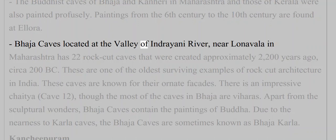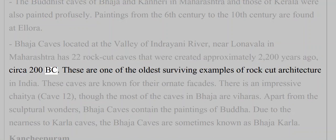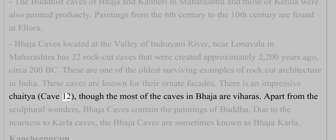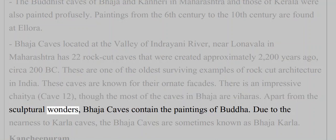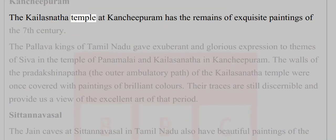Bhaja caves are located in the valley of the Indrayani River near Lonavala in Maharashtra, with 22 rock-cut caves created approximately 2,200 years ago (circa 200 BC). These are among the oldest surviving examples of rock-cut architecture in India, known for their ornate facades. There is an impressive Chaitya cave (cave 12), and though most of the caves in Bhaja are viharas, they also contain paintings of the Buddha. Due to nearness to Karla caves, Bhaja caves are sometimes known as Bhaja-Karla.